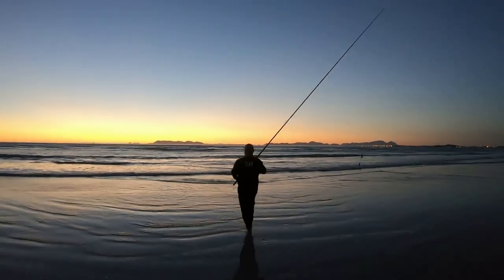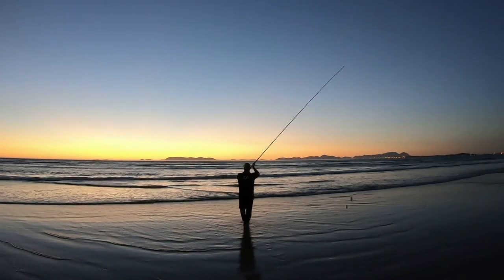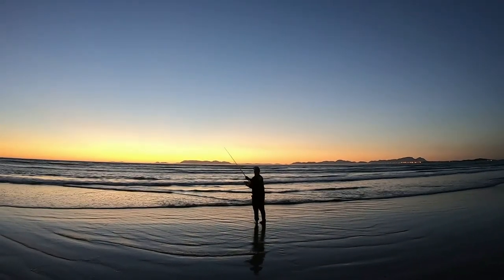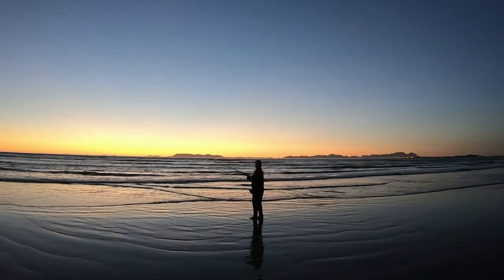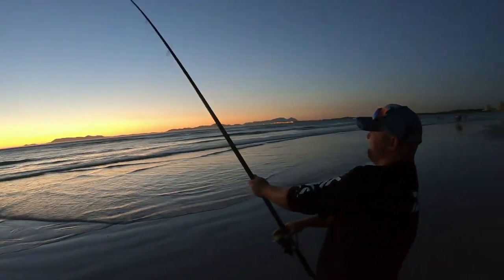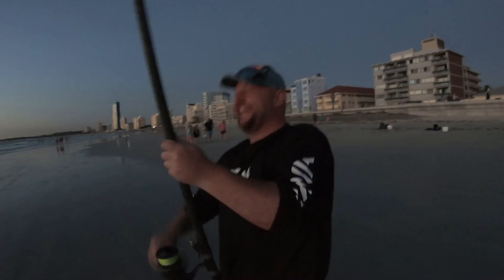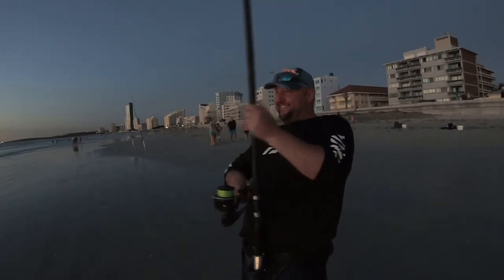The Strand really lends itself to some really picturesque fishing late afternoon as the sun goes down in summer months. Capetonians have a real advantage where the sun only goes down at about 8 to 8:30, which allows you a lot of time after work to still experience this really great scenery while fishing.